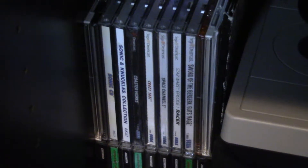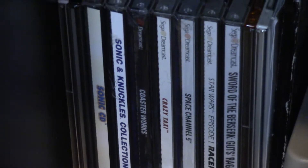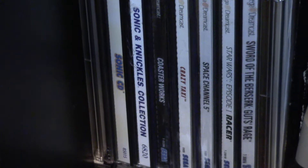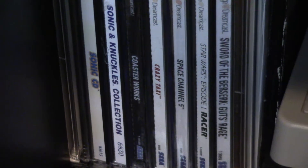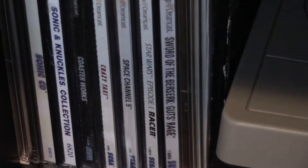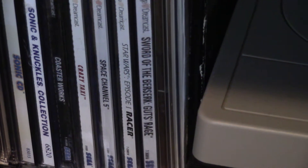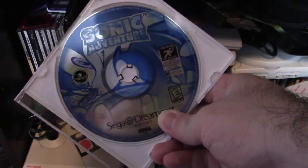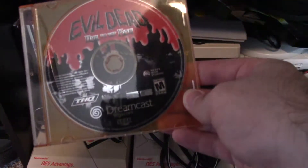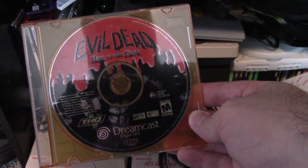Alright, so these are my Sega Dreamcast games — I don't have too many. Sonic and Knuckles Collection and Sonic CD are actually Windows games made by Sega back in the day. A couple of games I've got are Coaster Works, Crazy Taxi, Space Channel 5, Star Wars Racer, and Sword of the Berserk Guts Rage — which is my personal favorite Dreamcast game. I've also got Sonic Adventure without the case, and a notable one I really enjoy: Evil Dead Hail to the King for the Sega Dreamcast.